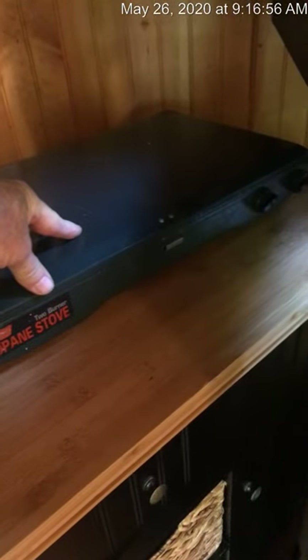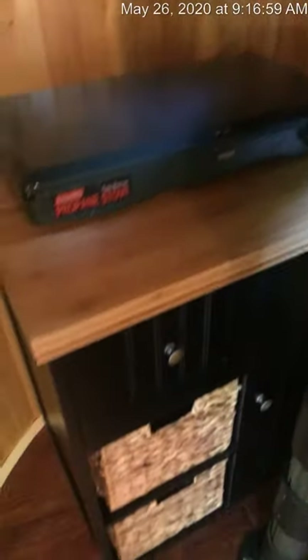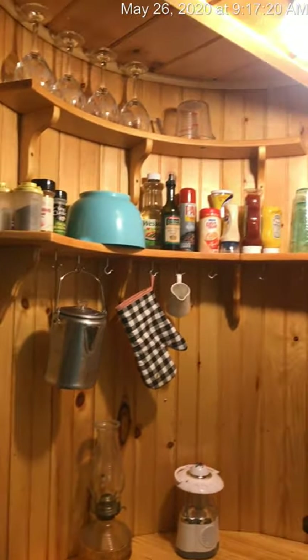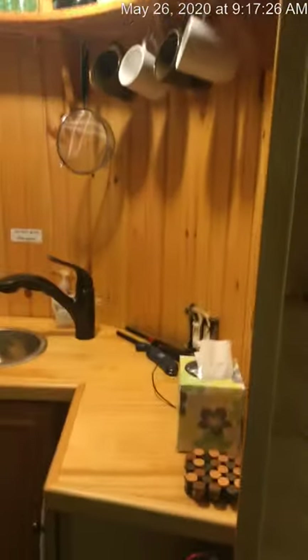Over here there's a rolling cart — be careful moving it in and out so as not to scrape the treehouse siding. On top you'll find a Coleman propane cook stove, great for breakfast. Below, you'll find the propane tanks you'll need to use the stove. On the right-hand side, you'll find all sorts of pots and pans, plates, dishes, glassware, mugs, and silverware. Just about everything you would need is provided for you here — everything except the food and your clothes.